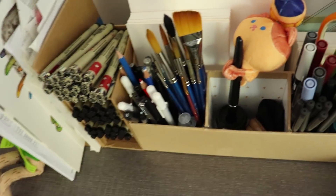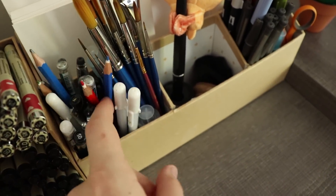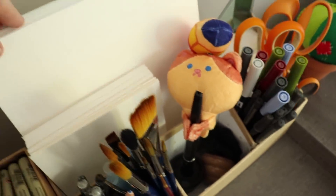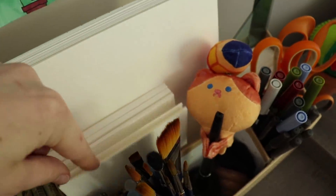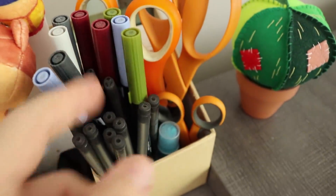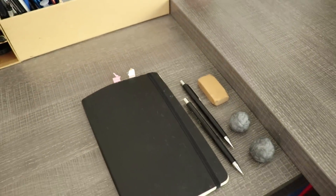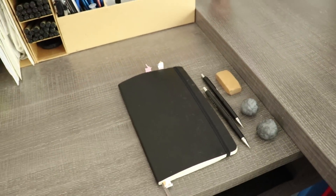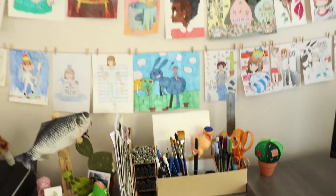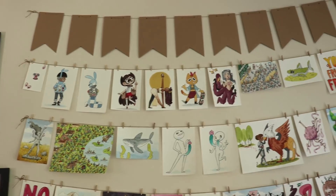Next to that is where I store my most-used art supplies within easy reach: my Sakura Micron pens, a variety of other pens, gel pens, pencils, erasers, paintbrushes, pre-cut paper so I'm always ready to go, my tablet pen, scissors, rulers — stuff like that. This is also where I keep my planner. It always has a to-do list that I'm always marking things off of. It keeps me on schedule.